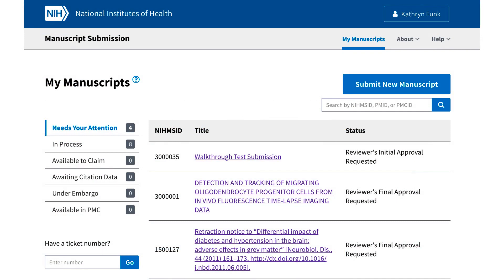Once logged in, users will be greeted by a familiar site — their manuscript list, now called My Manuscripts. Records that require some type of action from the user will continue to be the default display.